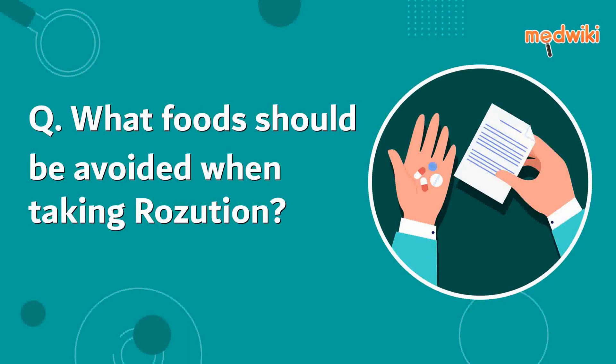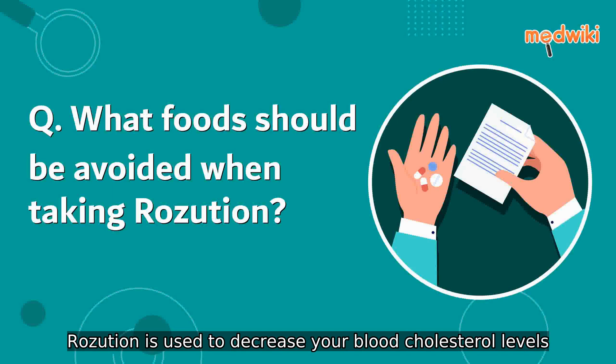What foods should be avoided when taking Rozution? Rozution is used to decrease your blood cholesterol levels.